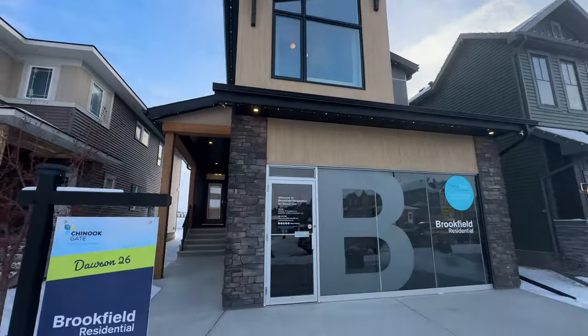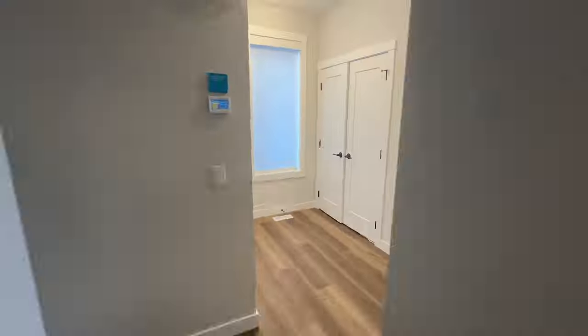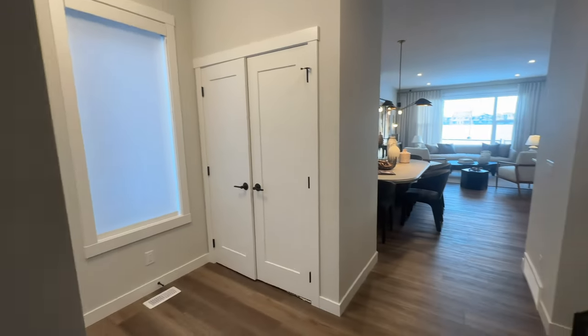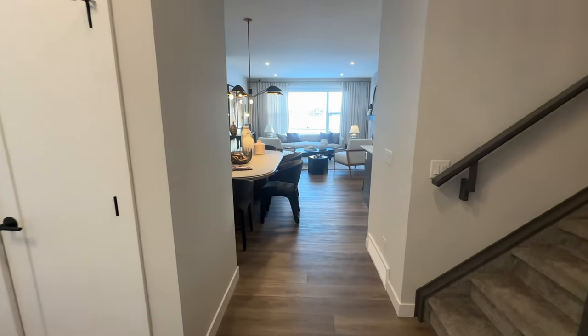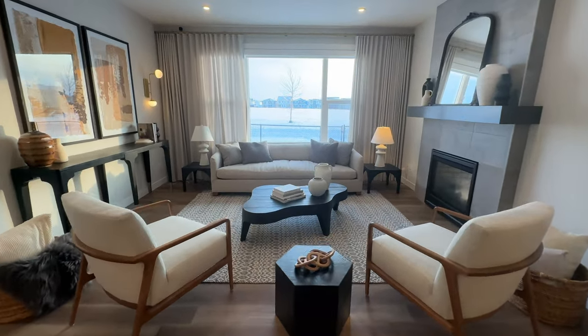So let's get into this video. This is the Dawson 26 by Brookfield Homes. The garage is in the front of the house and it's attached. This is the main entrance — let's go right into the living room.